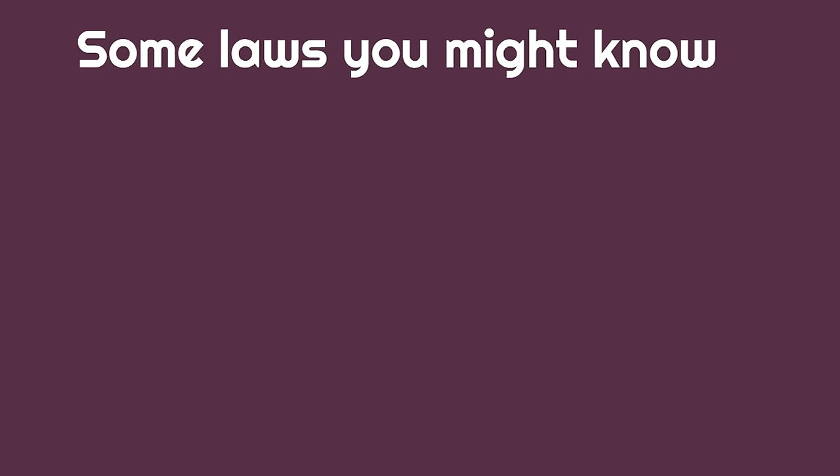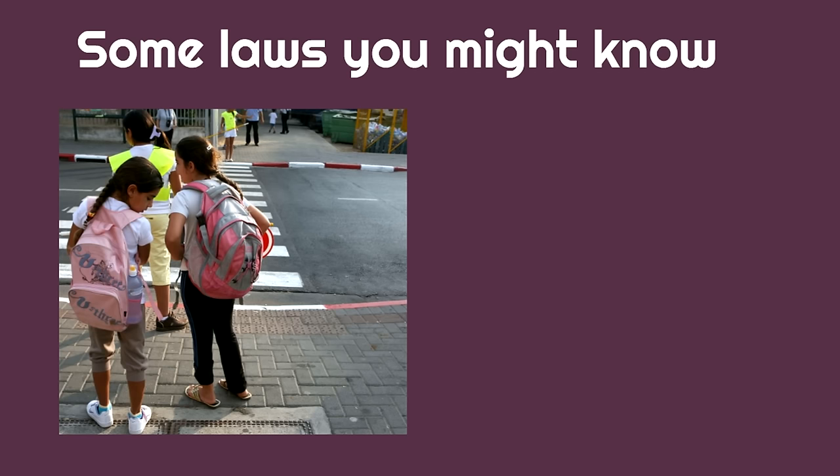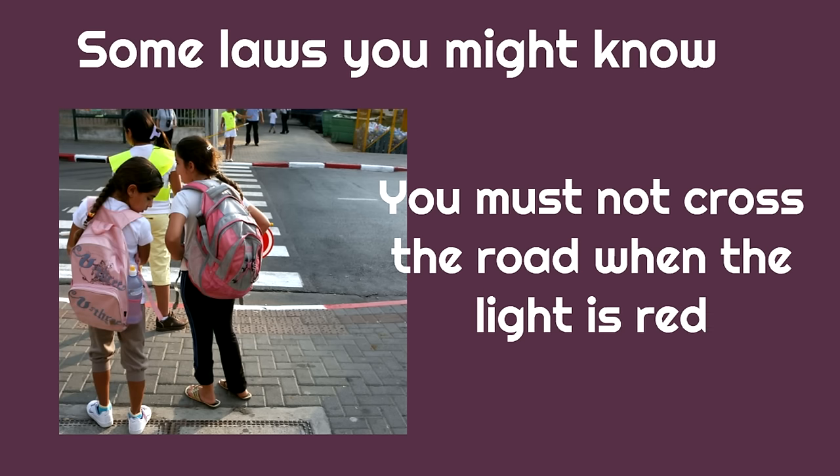Some laws you might know. You must not cross the road when the light is red. This is an important law because it keeps people safe — one of the main purposes of government. If you cross the road when the light is red, you can get hurt, so they set up that law.